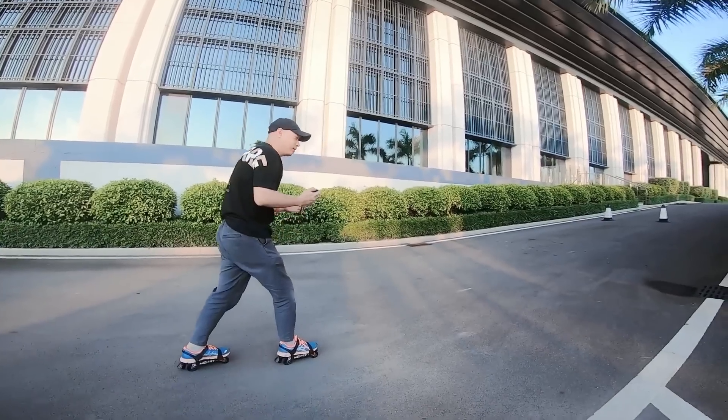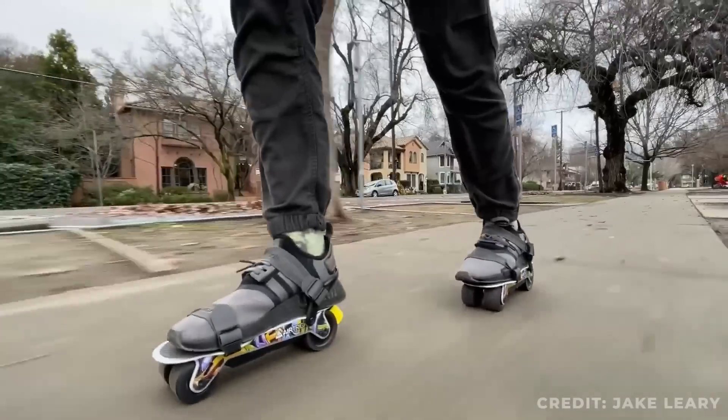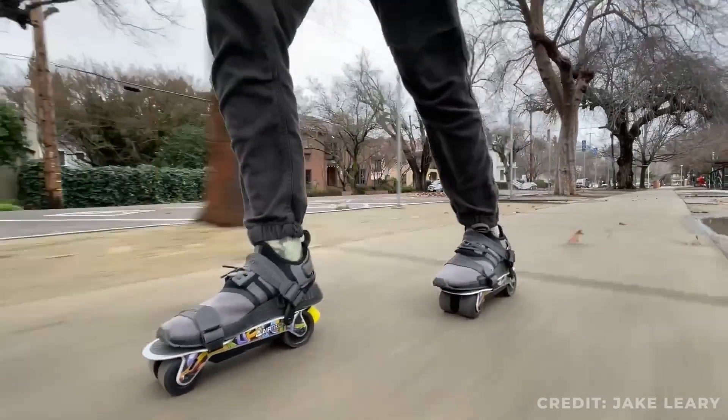These are quick to learn, with beginners taking only about 15 minutes on their first try. And for the more seasoned rollerbladers, you'll be flying around in no time.